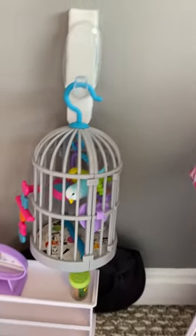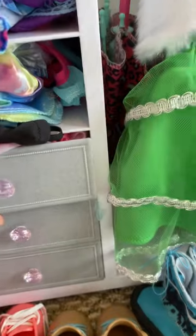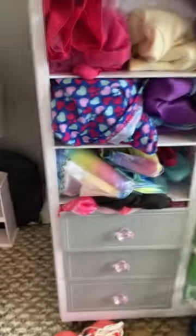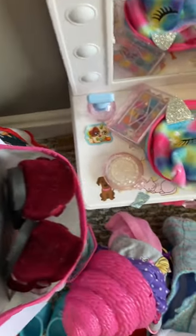They have a sleep mask, then they have parrots I think, and some hair accessories. Okay, then they have their dresser. The drawers actually do open — I just don't want to open them because then the clothes will explode. And then some shoes here, and some other shoes over there.